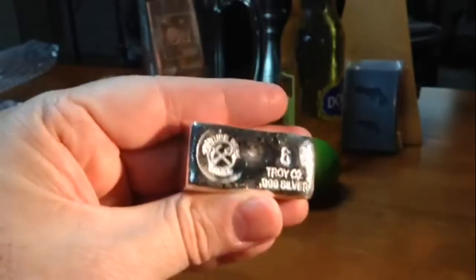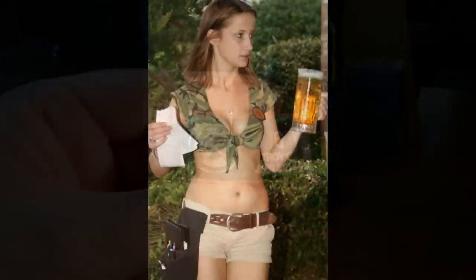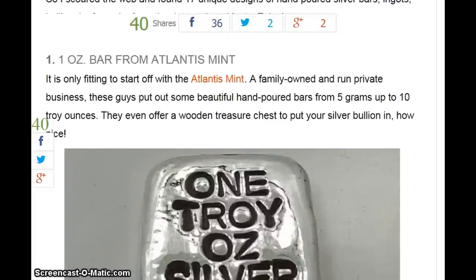First in the series of Bullion Microbreweries: Vulture Peak Mines. As promised, here is the article from SilverCoins.com — I'll put the link to it down in the description box. 17 amazing hand-poured silver bars and ingots. This will be quick.